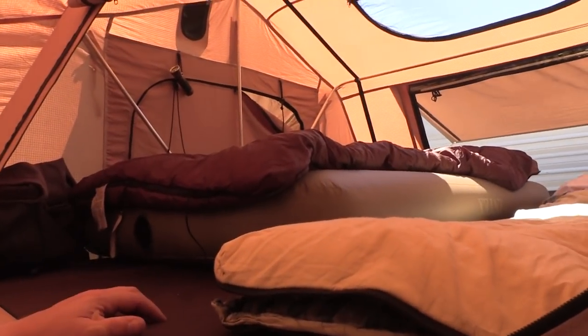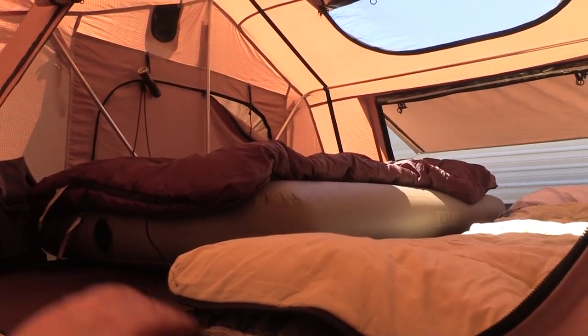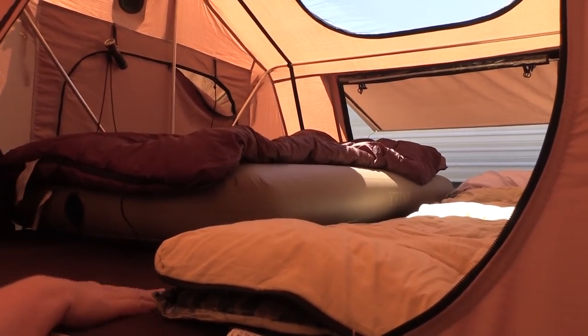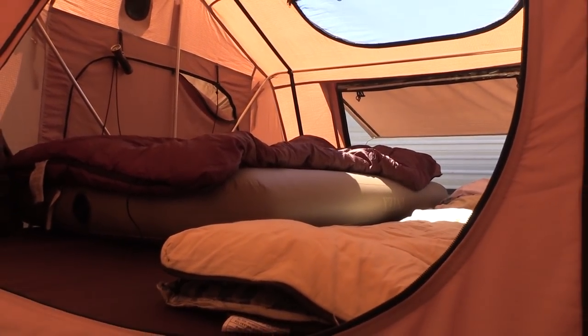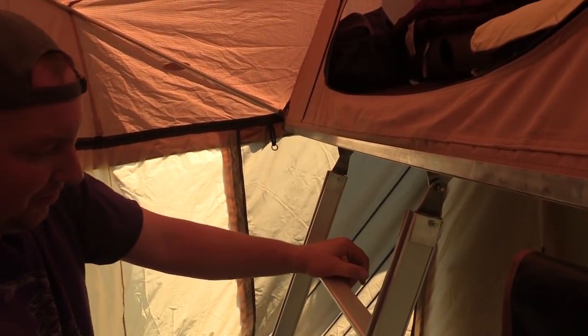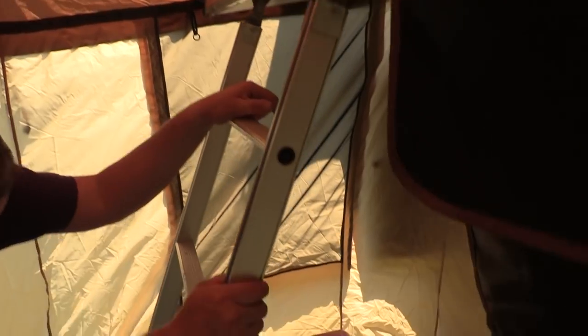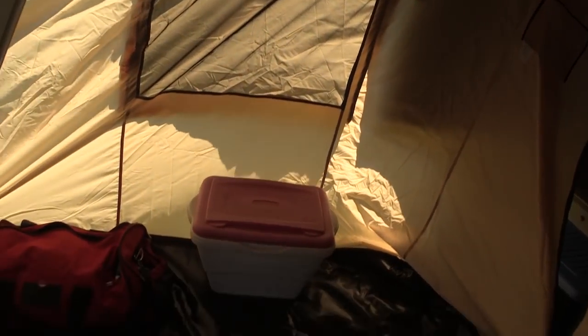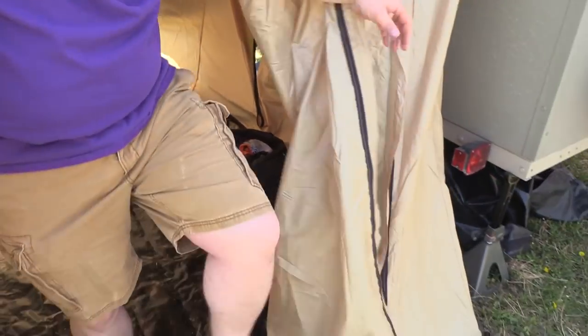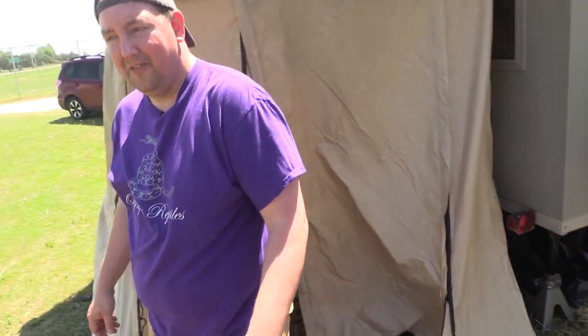By having this annex, we can crawl up here, drop our shoes down on the floor, put them in the bag, and try to keep up here as nice as possible. The annex floor can be zipped off and just garden-hosed out down the road, so it's a really neat setup. I'm really glad we added this extra room.